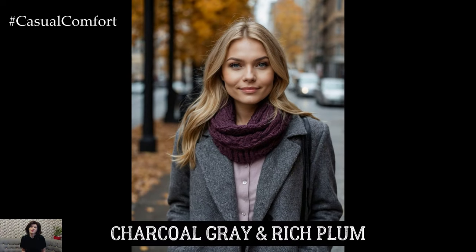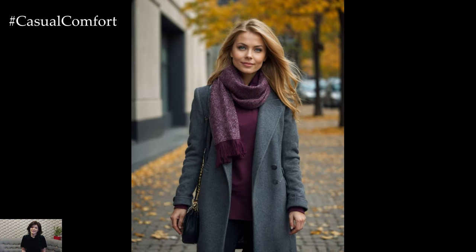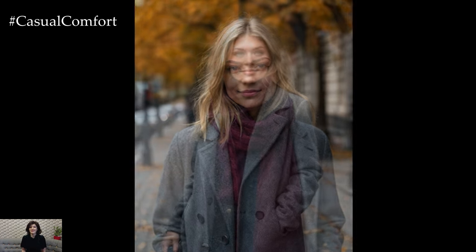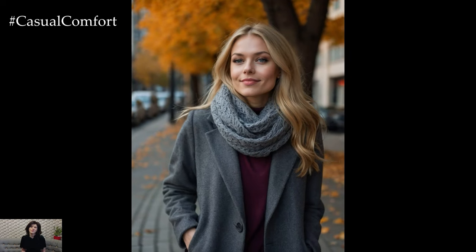For a look that's both dramatic and sophisticated, try pairing charcoal gray with rich plum. Charcoal gray is a versatile neutral that provides a sleek backdrop, allowing the richness of plum to stand out. This combination is perfect for those who love deep, moody tones. Consider wearing a charcoal gray coat or blazer with a plum-colored sweater or dress. You can also mix textures, such as a knit plum scarf with a smooth gray wool coat, to add depth to your outfit. This color palette is ideal for evening outings or when you want to add a touch of drama to your everyday look.